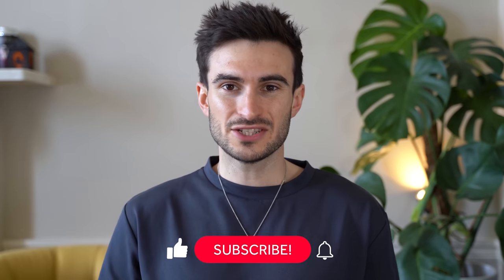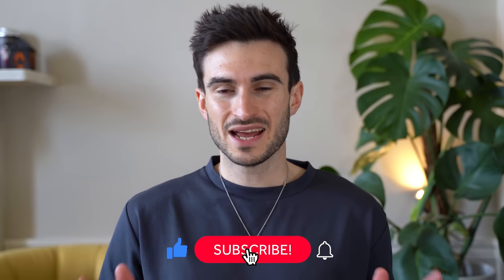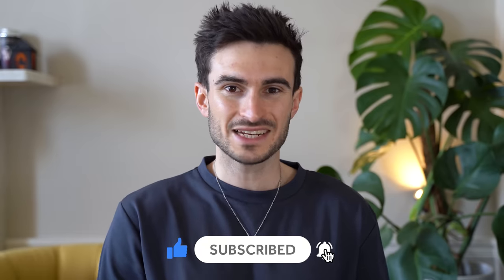In this video I want to talk about why neutral tones are so important when it comes to styling and how they make things a lot easier. Let's get into the first point.